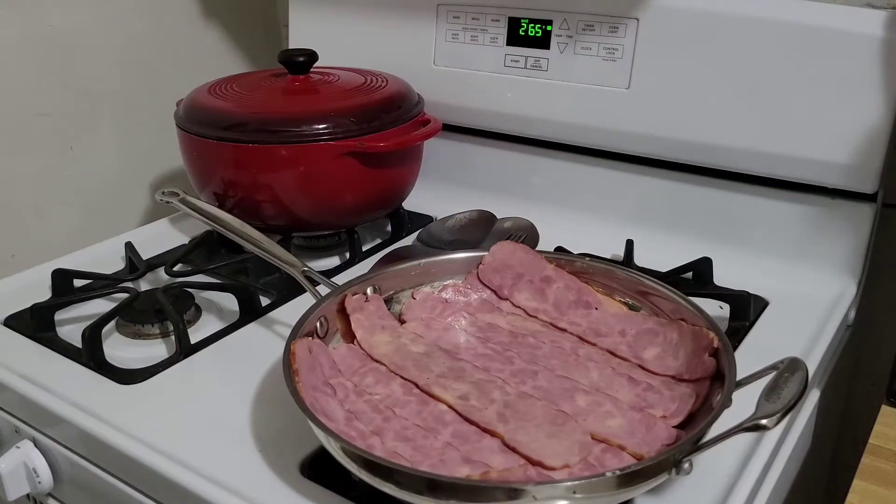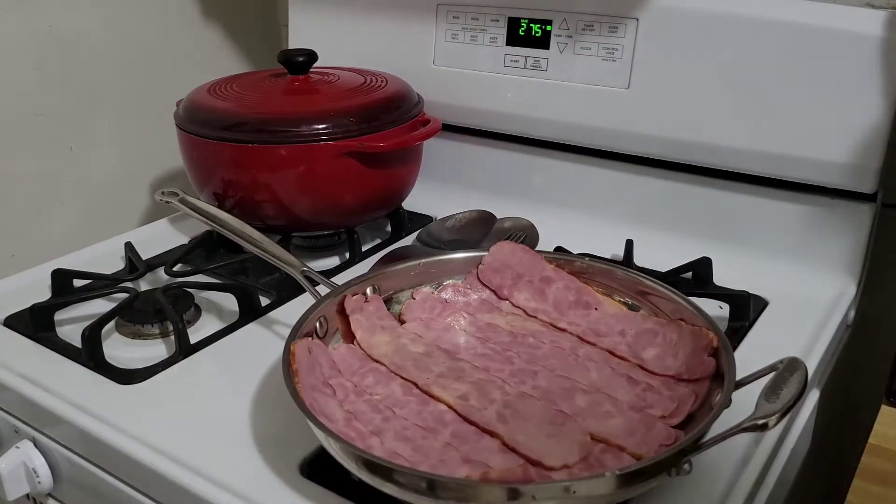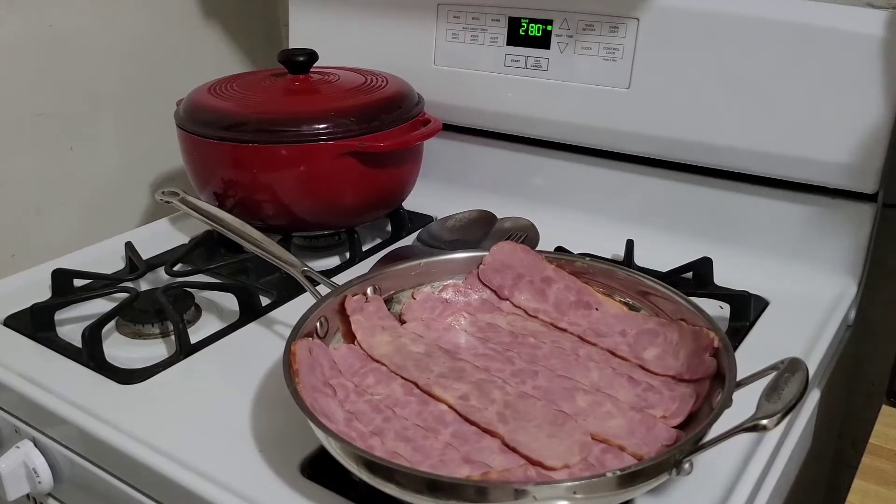Look at this big turkey bacon — this stuff's insane. I probably won't even eat all of it; I'll have some bacon for during the week. It's a little over a pound but it's nice and thick — not like the paper-thin turkey bacon you get in the store. That's why I like the Amish market stuff. I love this pan because you can fit a whole pound in it.